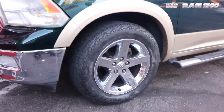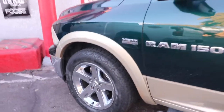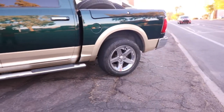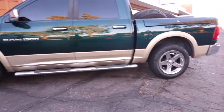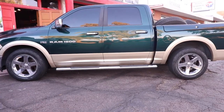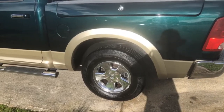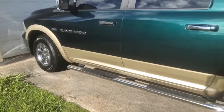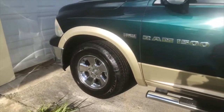All right y'all, we just got some things put on there — factory 20s, looking really good, really good. It definitely makes a difference based on them stock wheels that I had on there. I like those. Thank you.